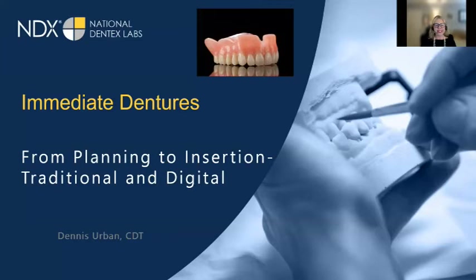Dennis Urban CDT brings 40-plus years of experience to the dental profession. In addition to being a seasoned dental lab manager, Dennis has been an eminent lecturer worldwide since 1985. His lectures and courses span many areas of technology: dentures, lab management, shade communication, and implant overdentures. His technical articles have been published across the U.S., Canada, and Europe. Dennis is currently board president of the NBC, the National Board Certification, and serves on the advisory board for IDT Magazine.